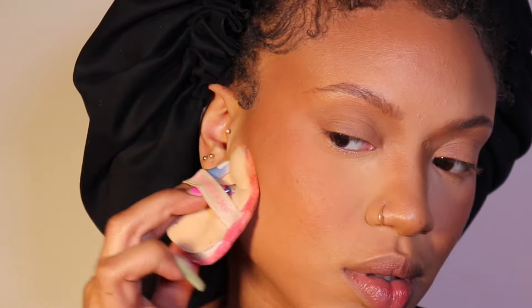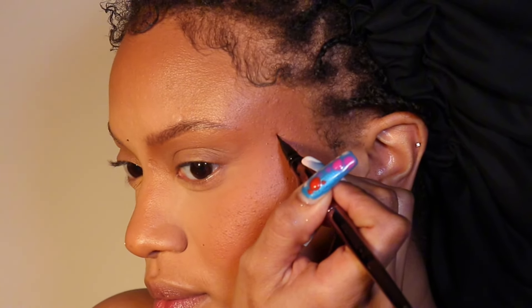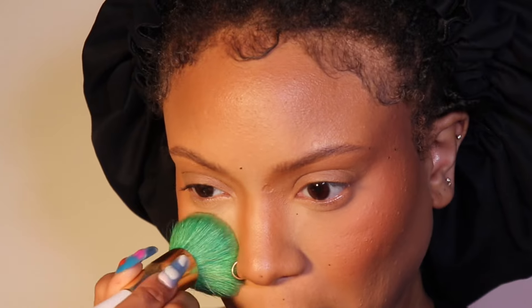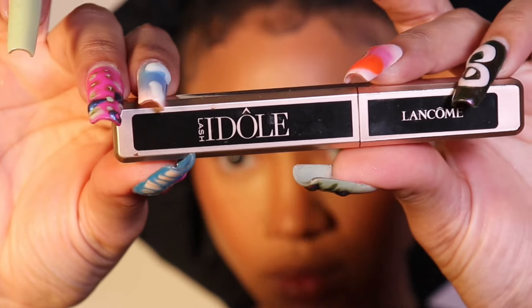I clean up using the same powder with no product on the brush — just whatever's left on it — and it cleans things up. Then I'm going in with this Urban Decay 24/7 Ink liquid liner in Whiskey to define my beauty marks that you can't see anymore and add some extra ones. After that I use the Sephora Micro Smooth Powder in 40 Tan to clean up the powder and set my entire face — it just smooths everything out.